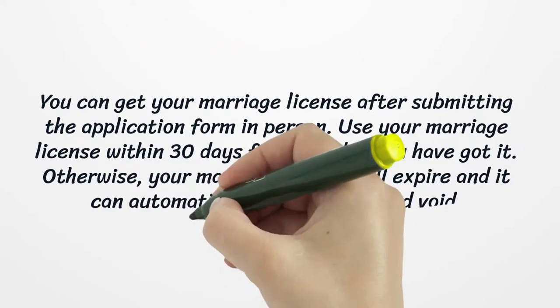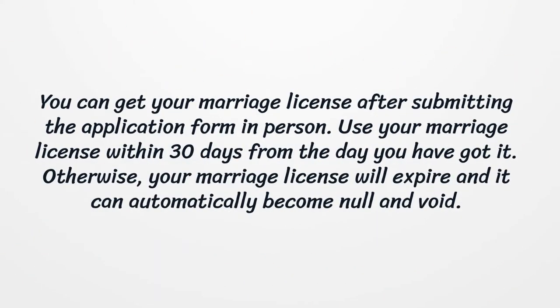You can get your marriage license after submitting the application form in person. Use your marriage license within 30 days from the day you have got it. Otherwise, your marriage license will expire and it can automatically become null and void.